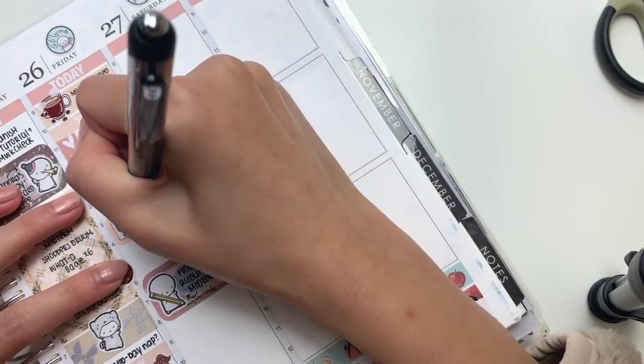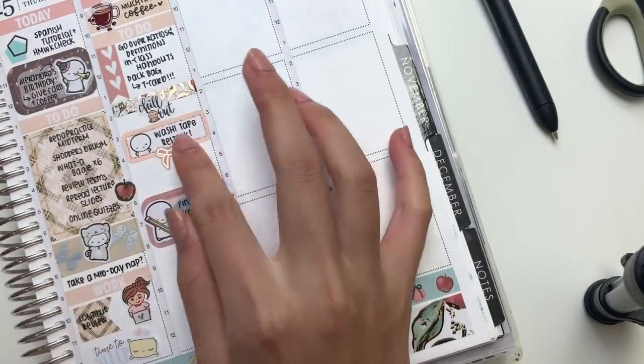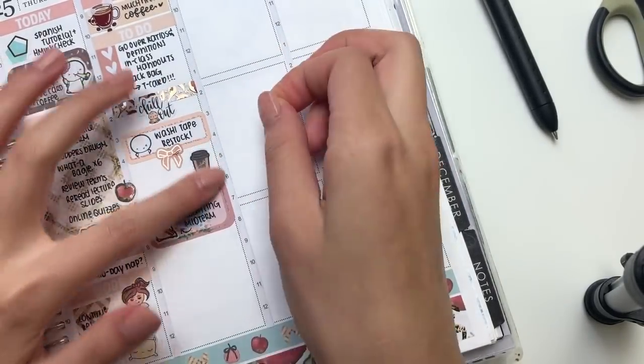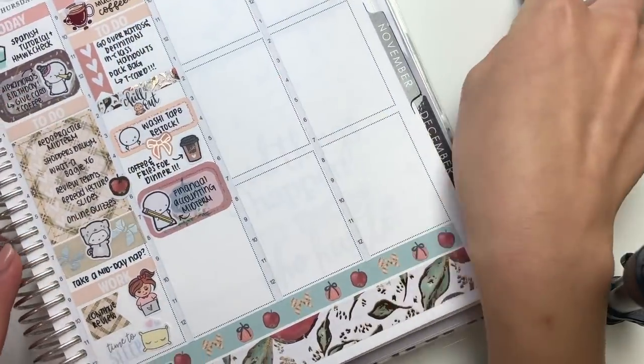Then I put down an emoticorder box to mark in that tomorrow is the washi tape restock. The reason why I put it at three o'clock is because even though the restock is at 12pm PDT, it is 3pm EST - so I'm actually operating from a different time zone and I just didn't want to be confused.